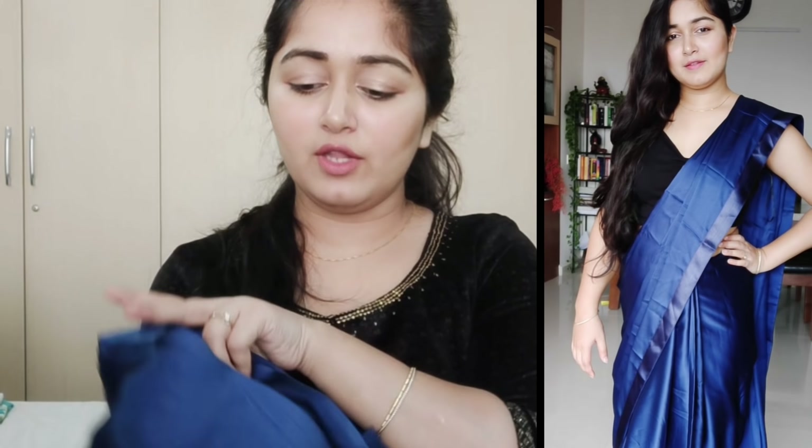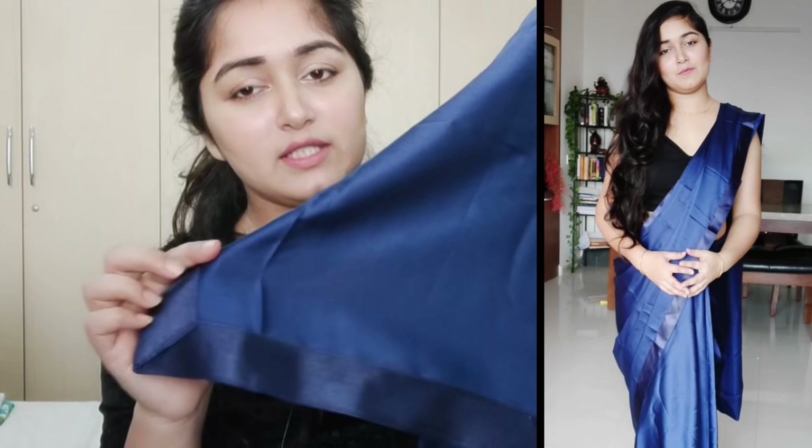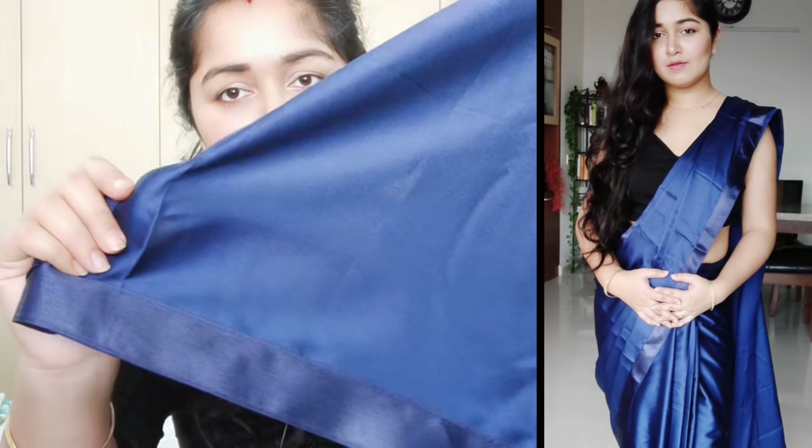This sari is navy blue color and you will get a dark blue color with a border. The sari is plain, just the satin fabric, which is very good. I think the price is around 500-600 rupees when you get this sari, so its quality is very good.